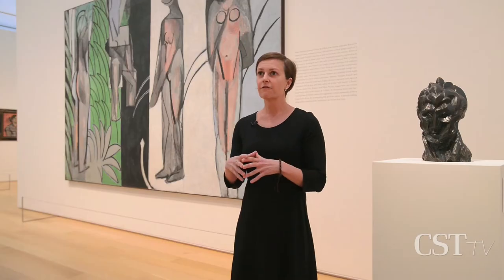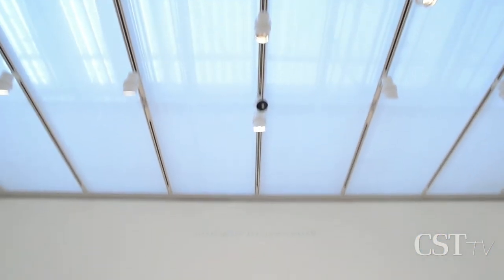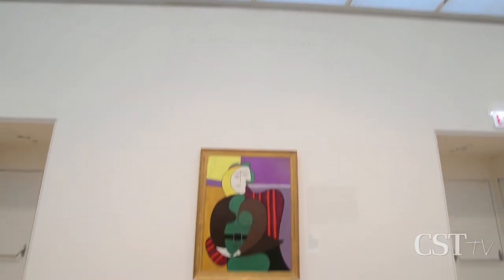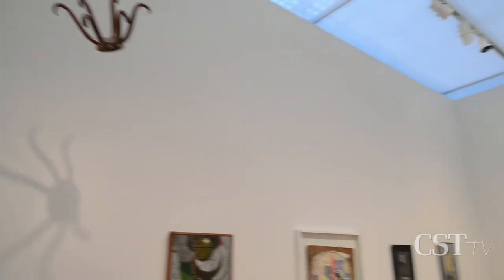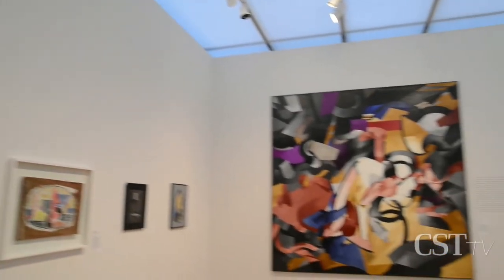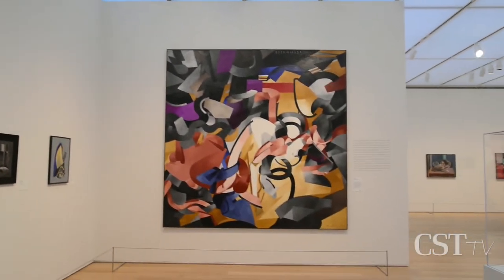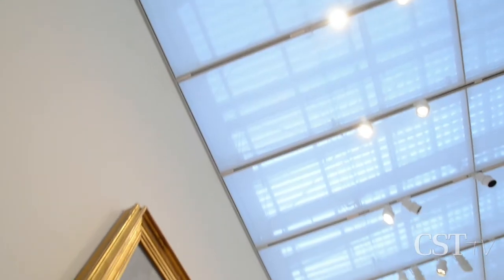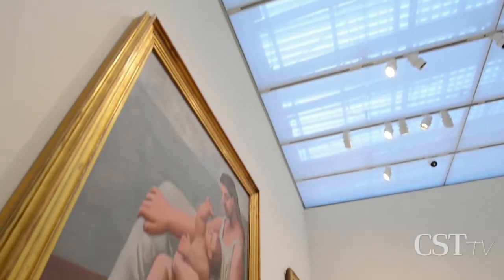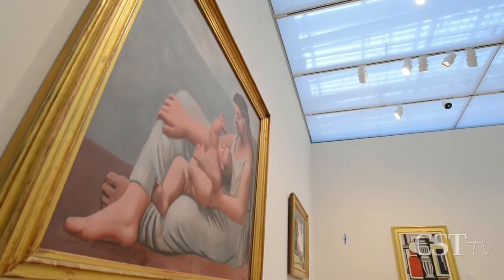The galleries on the third floor have skylights, and what we found as we lived with the building through several years and seasons is that because all of the galleries on this floor are different sizes, they were harvesting different amounts of light. What we wanted to do was even out and make consistent the lighting system so that you had an even experience going from gallery to gallery.